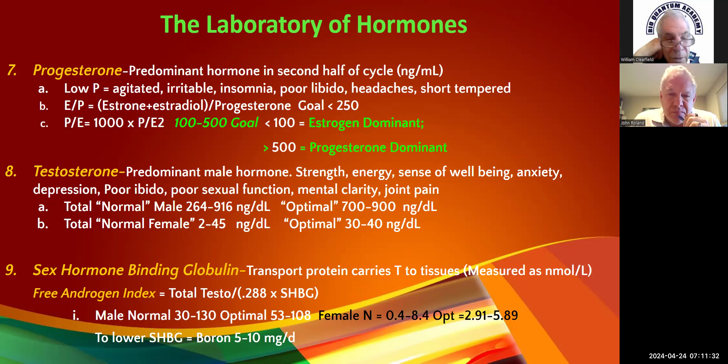Normal FAI for males is about 30 to 130; optimal is 53 to 108. For females, normal is 0.4 to 8.4; optimal is about 3 to 6. Realistically for females, anything under 2.0 — they're going to have low testosterone symptoms.